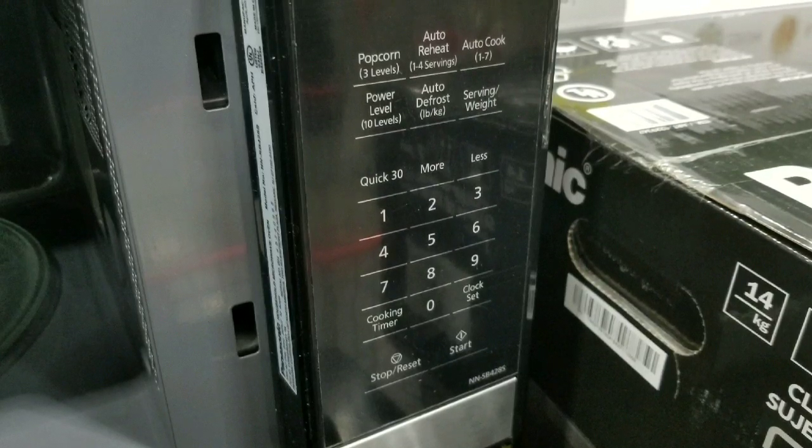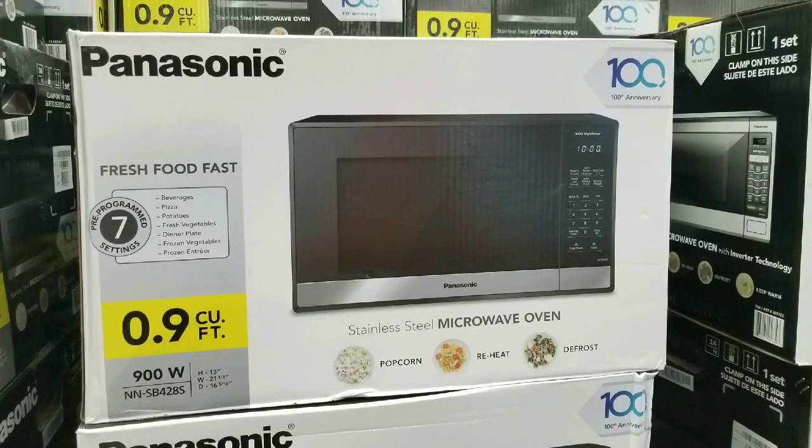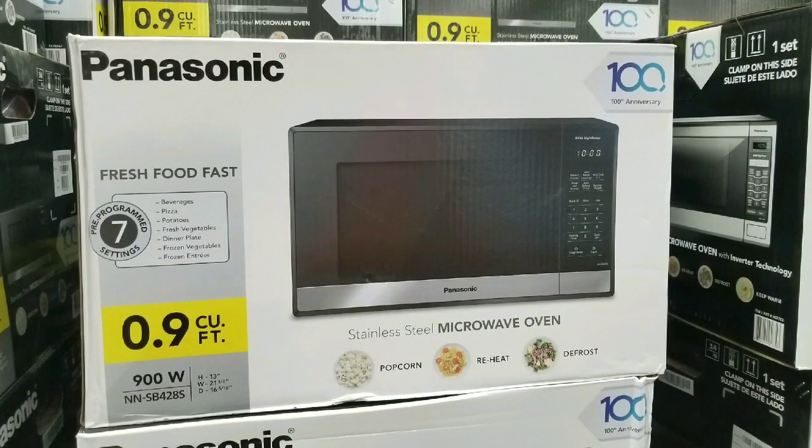Subscribe and all that fun stuff, and for more Costco finds and notifications, hit that bell button. Have a good one, you guys. Happy shopping — see you next time, take care, bye-bye.